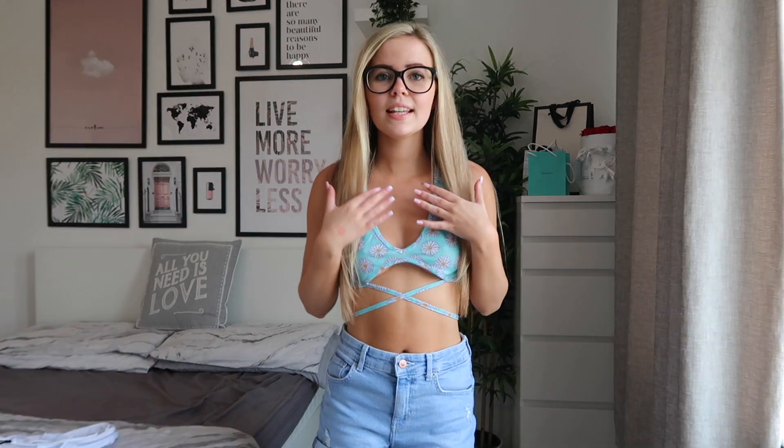Next up we have another really pretty summery top. This is what it will look like and then you tie this part. Here is the top on — how pretty! It looks so nice, I love it so much. So nice for summer again. I love the feel of it, it feels really comfortable. I really like this tie part here and the pattern as well. I just think it's such a pretty top.